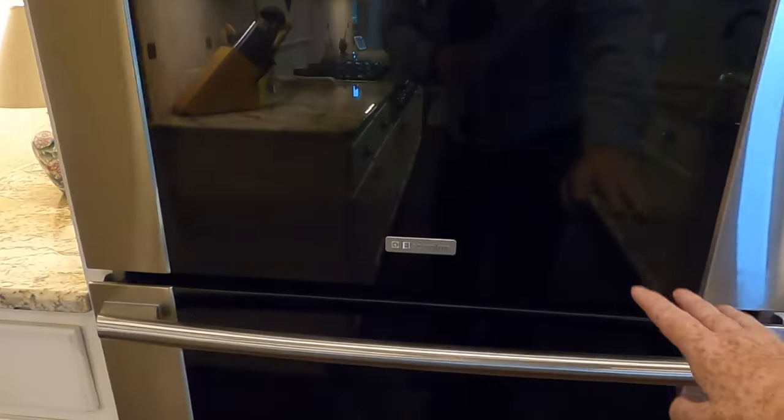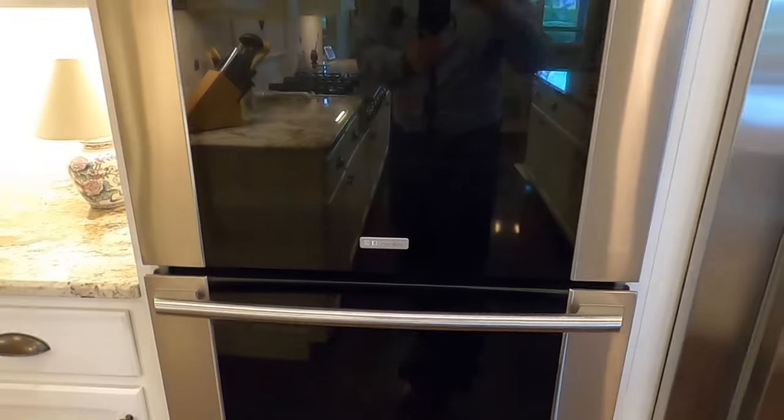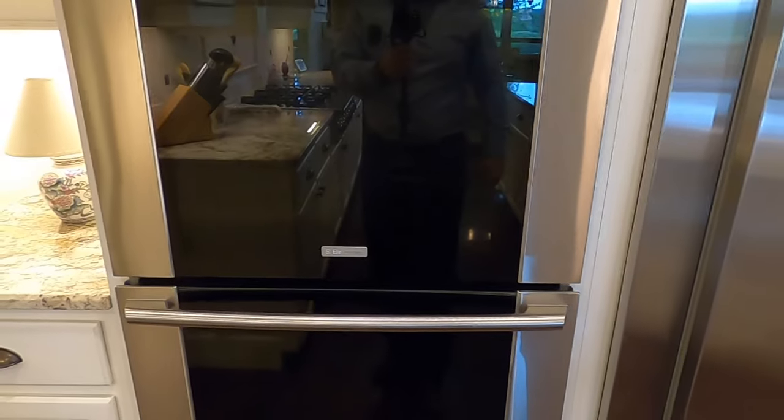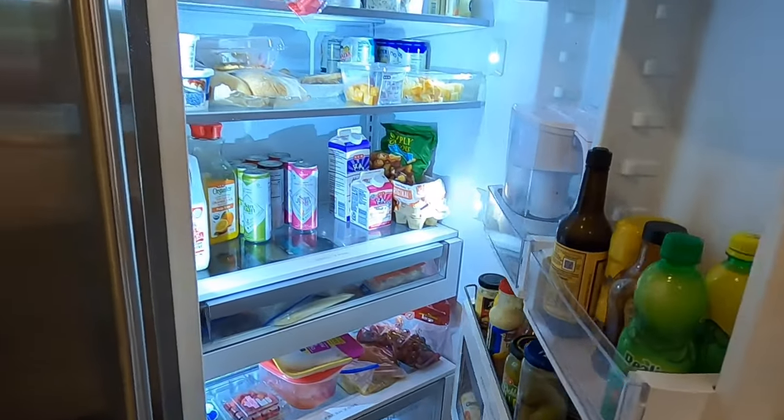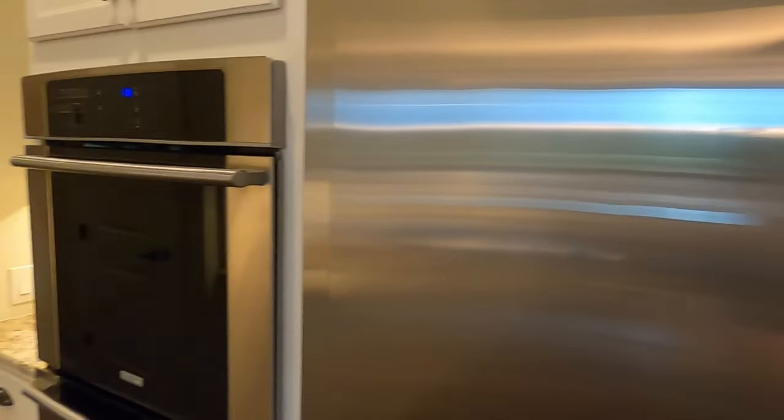You've got a double oven setup here by Electrolux. And an extra-wide refrigerator — this is the freezer side and then the regular refrigerator side. So good luck trying to fill that up.